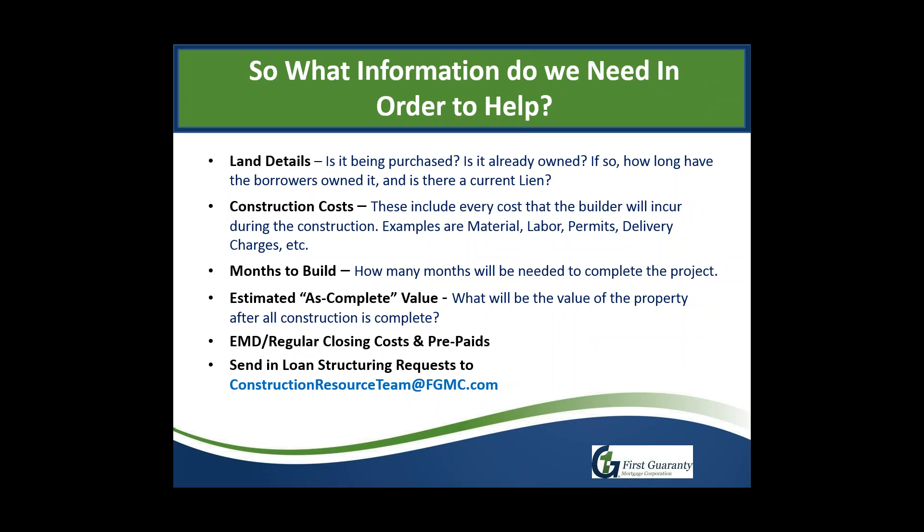Fill out and submit this form to the construction resource team. It covers land details — is the lot being purchased or already owned? If owned, how long, is there a lien, and what is the approximate current value? Construction costs — everything the builder needs to build the home including material, labor, delivery, tie-down, setup, skirting — everything needed to hand the customer the key. This number should also include the builder's profit, already built in.